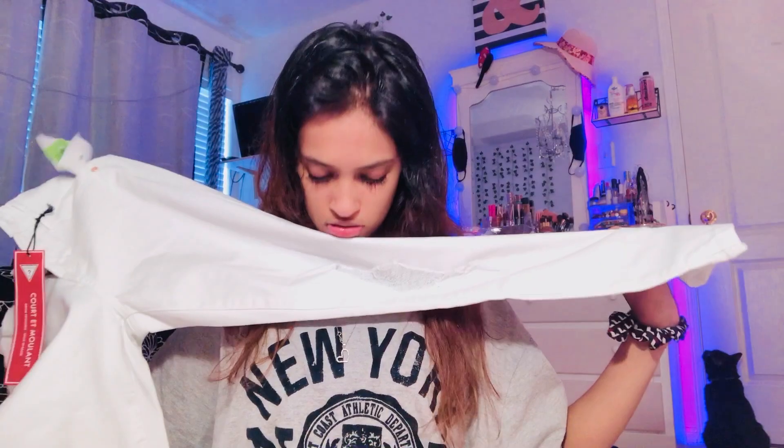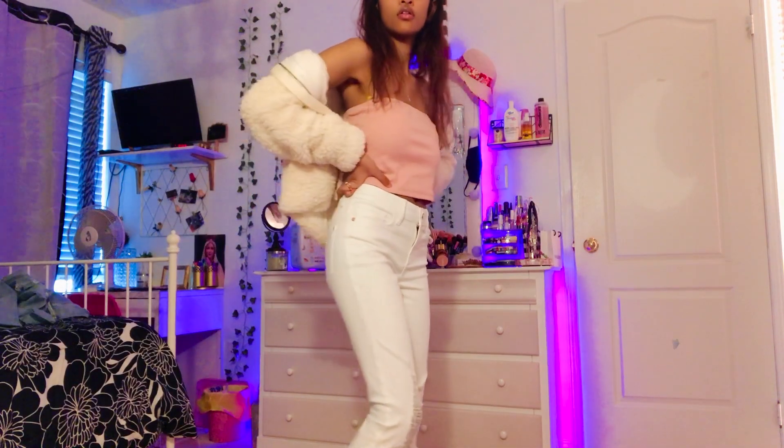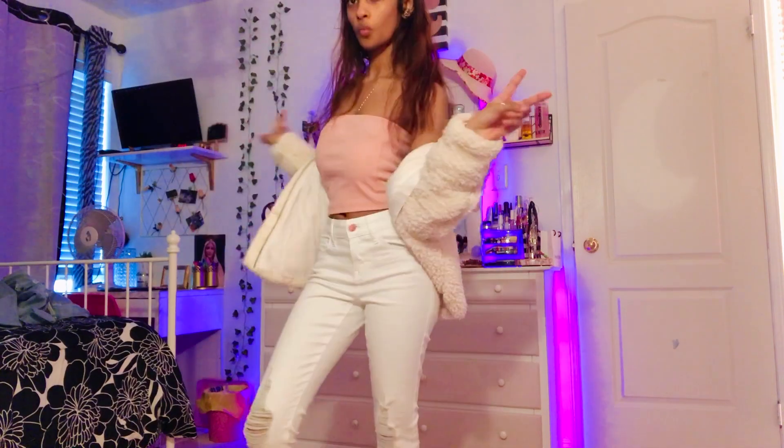Next, I got white jeans — I didn't have white jeans before, so I got a pair of ripped white jeans. And then I got another pair of jeans as well.